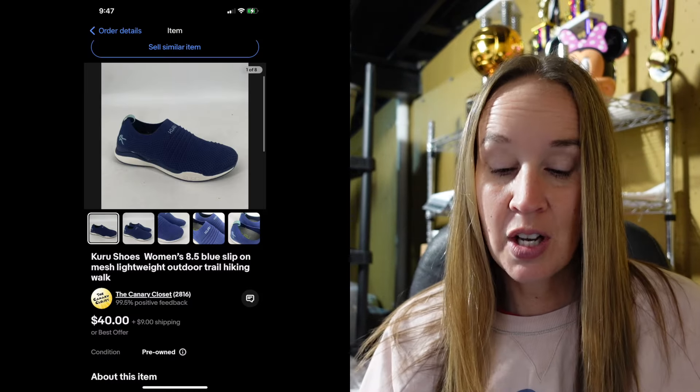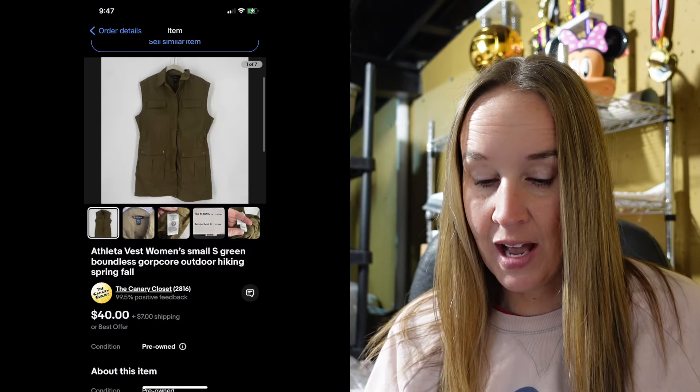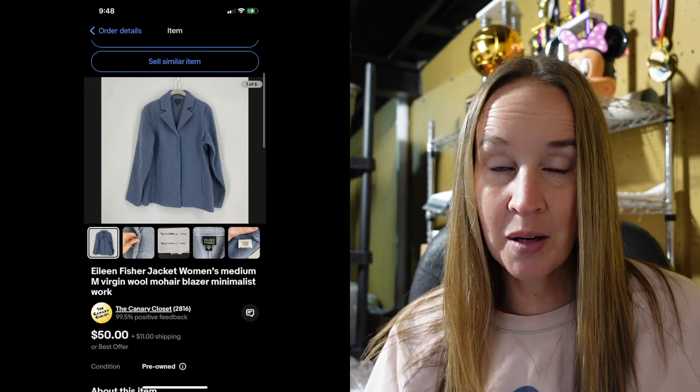Next up were a pair of Kuru shoes — K-U-R-U — an outdoor hiking type brand. I just picked these up recently and they sold pretty quickly for $40 with my 20% off coupon. Next up was an Athleta vest called the Boundless vest in an olive green color, mid-length, and that also sold for $40 with the 20% off coupon. Then an Eileen Fisher jacket — a wool mohair blend, blue, size medium. Some wool is still selling, but I'm noticing more movement with cotton, linen, and lighter fabrics. That sold for $50 with my 20% off coupon.